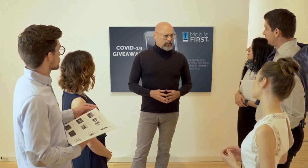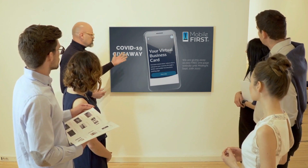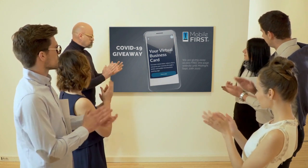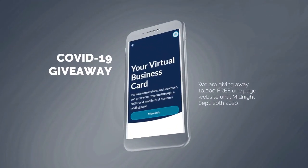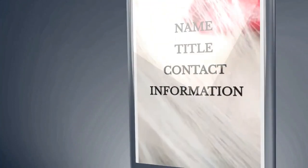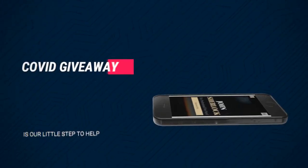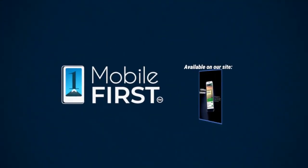MobileFirst Canada is all about helping create a one-page website for free so anyone can easily build their own without spending a penny, avoiding financial loss in difficult times like now. Our COVID-19 giveaway is available until midnight September 20th, 2020. Get your revenues stabilized, convert threats into opportunities — visit mobilefirst.ca.